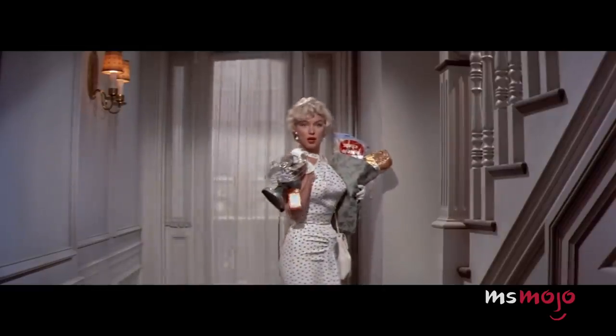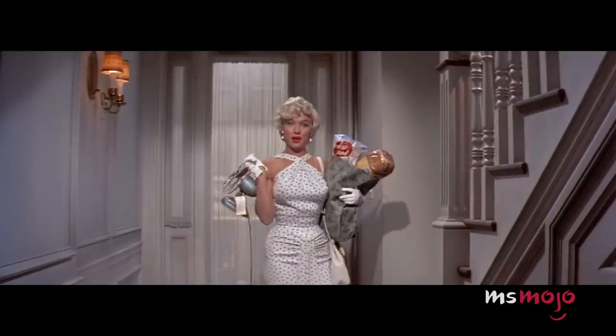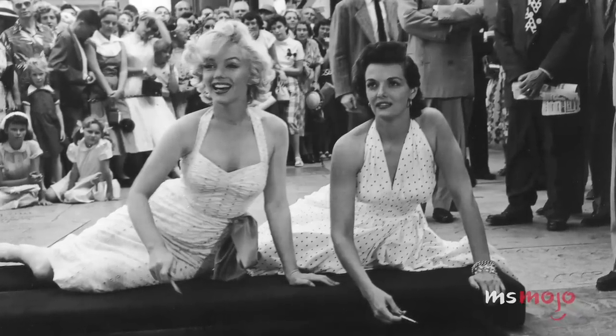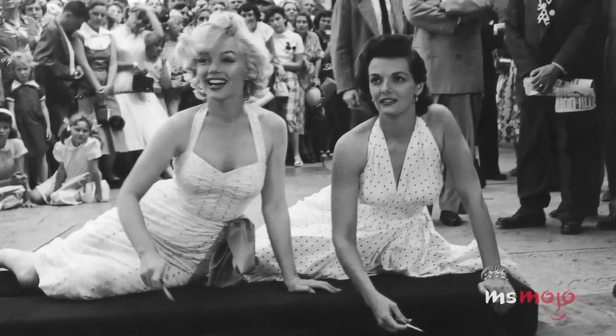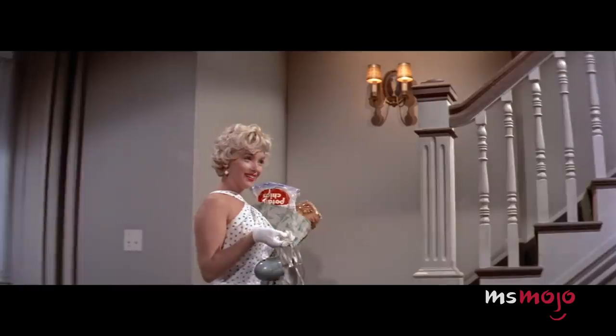Number 8: The polka-dot halterneck dress from The Seven-Year Itch. Marilyn liked outfits that emphasized her figure, often opting for white dresses, halternecks, and fitted waistlines. The dress she wore for the hand-printing ceremony outside Grauman's Chinese Theatre is certainly stunning, but there is another polka-dotted number that is simply breathtaking.